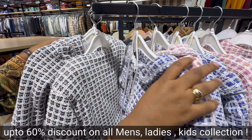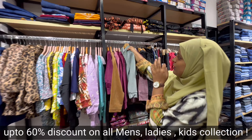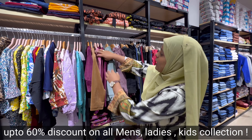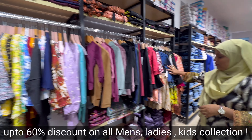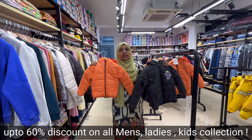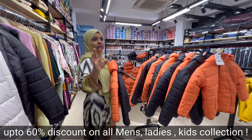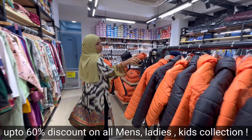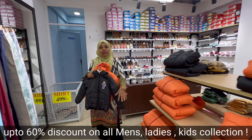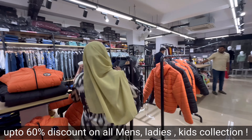You will get up to 60% discount on the winter collection. There are sweatshirt-type items starting at Rs. 199. Now we are going to the puffer jacket section where you will get jackets starting at Rs. 599, for age groups from 2 years to 14 years, in small to large sizes.